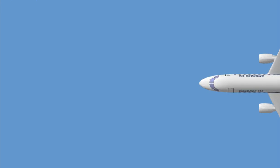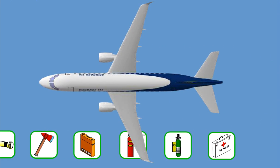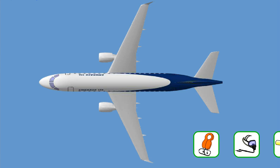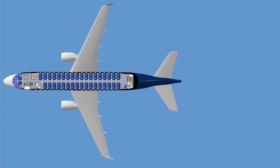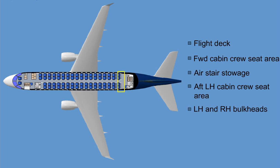The Embraer 170 is equipped with standard safety items, readily available for use in an emergency situation. The location of the equipment must be known by each cabin crew member. The basic version of the Embraer 170 has the following safety equipment stations: the flight deck, the forward cabin crew seat area, the air stair stowage, the aft left-hand cabin crew seat area, and the left and right-hand bulkheads.